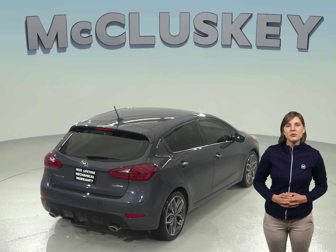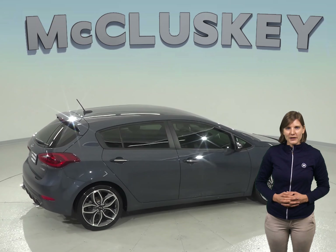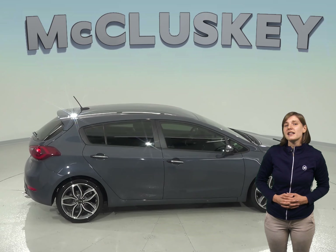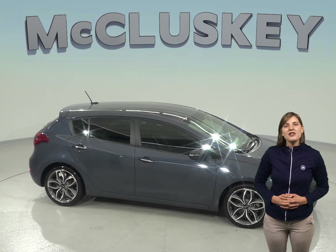It's passed our rigorous 172-point inspection so it's ready to hit the road. Come try it before you buy with our free 48-hour test drive. If you decide to buy it, we'll cover it with our free lifetime mechanical warranty for unlimited miles and unlimited years.